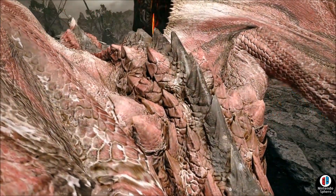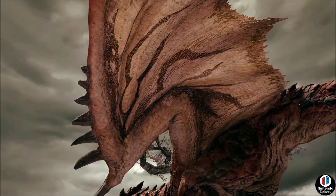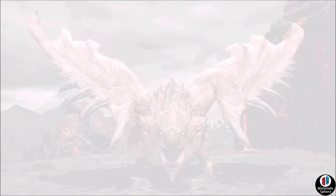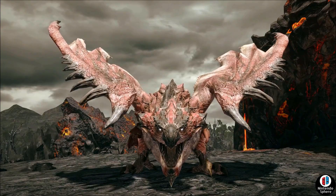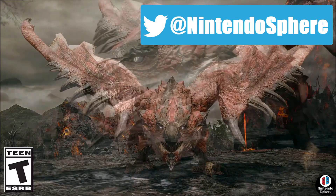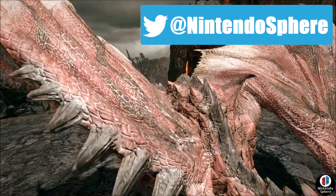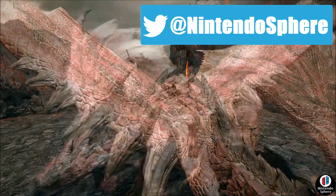I'm always a big fan when Capcom does a collaboration with another company to bring merchandise out there and bring more attention to this franchise. Monster Hunter is a great series and the more eyes on it, the better, because it'll probably bring in more people to check it out. If you're brand new to my channel, be sure to leave a like and subscribe, hit the bell to receive notifications when videos go up, and as always, thank you so much for watching. See ya!